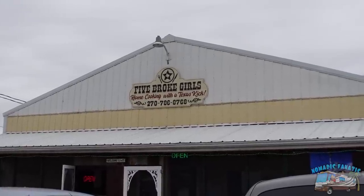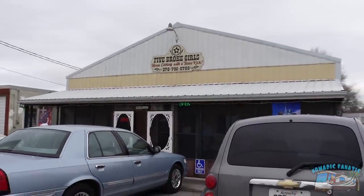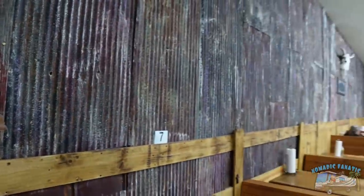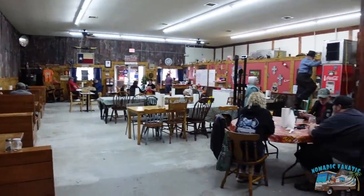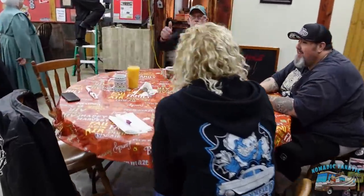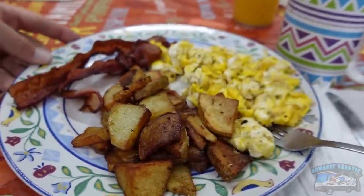Our first stop of the day is a local restaurant called - it says 'Home Cooking with a Texas Kick' - here in Kentucky. We're gonna try to get some breakfast. All right, we're inside Five Broke Girls Cafe. Sean, Jill, and Mark - looking forward to it. Got my fried taters, bacon and eggs - it looks delicious.